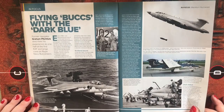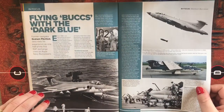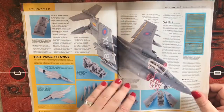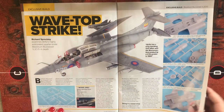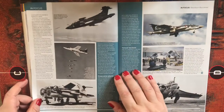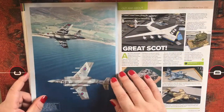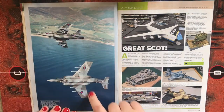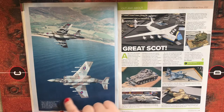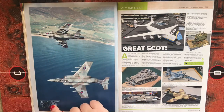In Focus: Flying Bucks — an article on the Blackburn Buccaneer. It covers various color schemes including anti-flash white, a wraparound two-tone camouflage, and notes that the Buccaneer was still being used right up until 1991 in the first Gulf War. There's a nice image of S2Bs carrying four Sea Eagle anti-ship missiles.